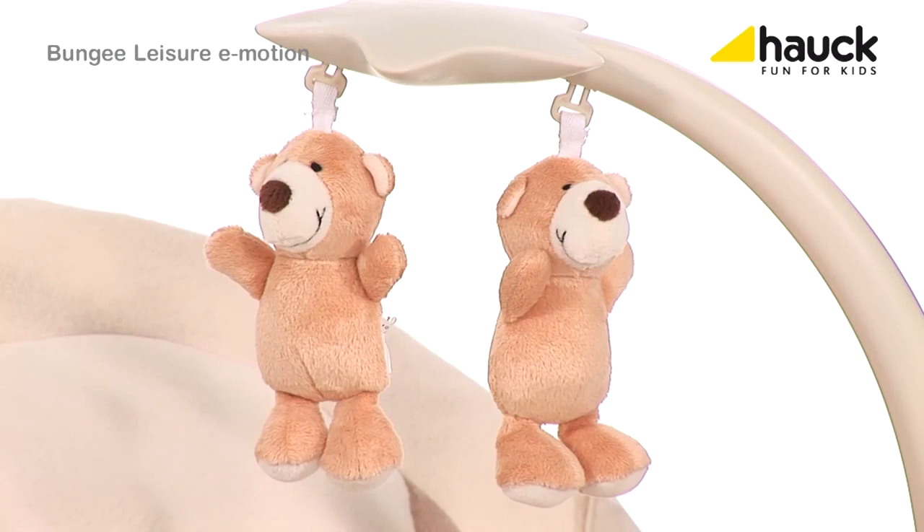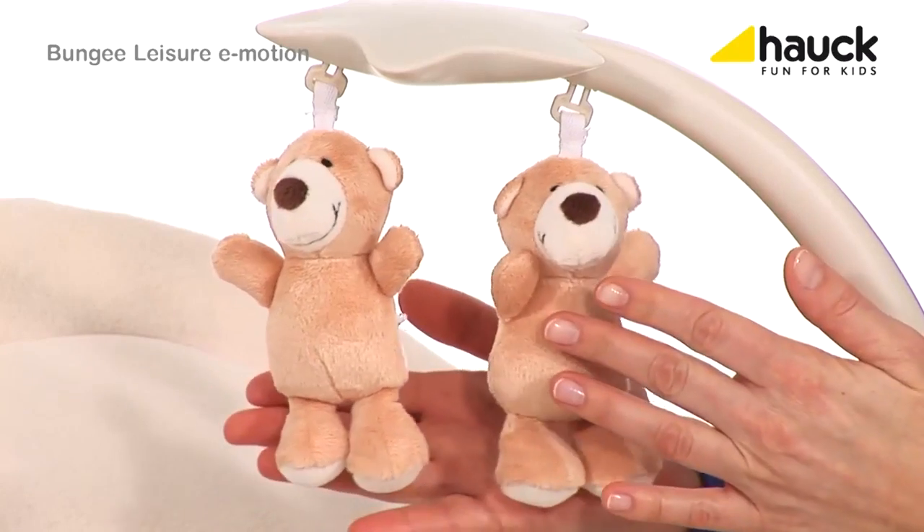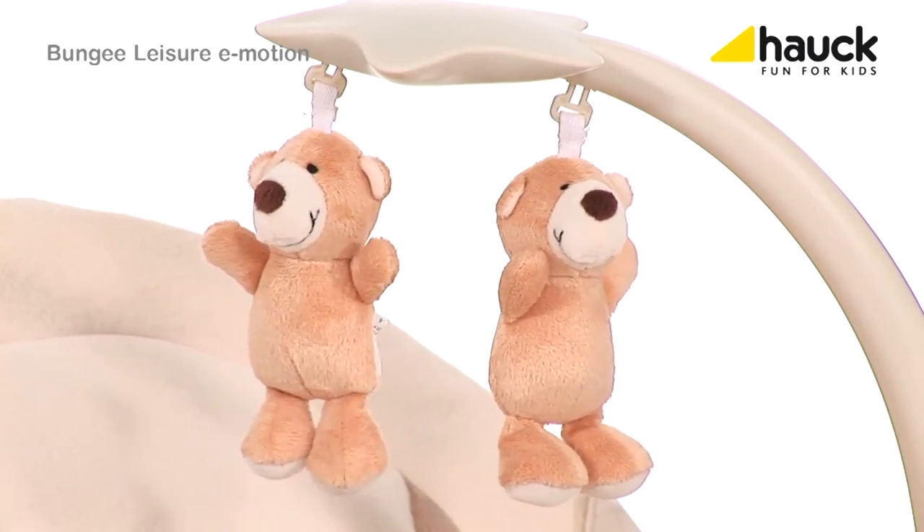If your baby is awake, cute stuffed animals encourage your little darling to grab them. This stimulates the sense of touch and coordination.